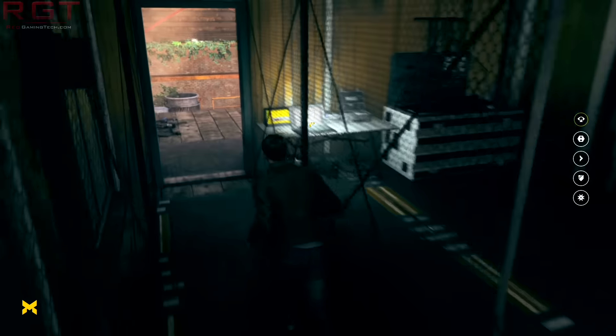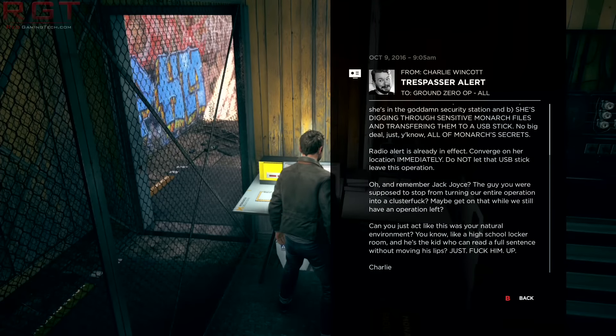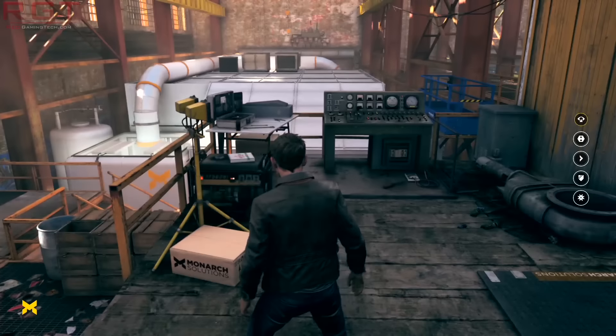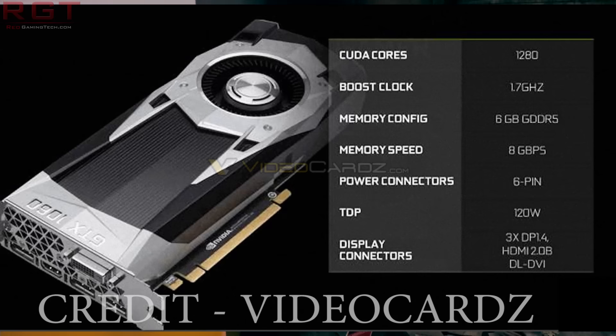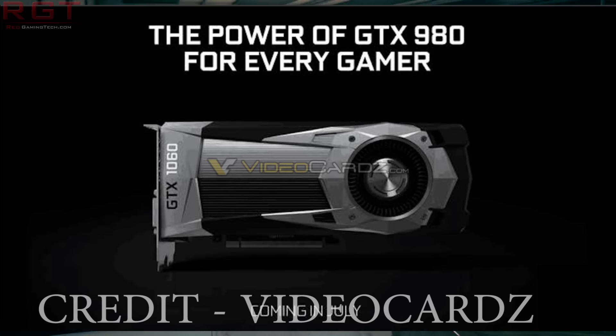Now, videocards.com has got hold of a couple of slides, and they've compared the GTX 1060 versus the RX 480. The boost clock of this card is 1.7GHz — it doesn't take too much calculation to figure that out, given other cards in the series, and obviously if they cut the clocks down too much as well as the CUDA cores you just wouldn't get adequate performance. Display connectors are three DP 1.4s, HDMI, and a DL-DVI — that's a lot of display options, which is always a good thing.